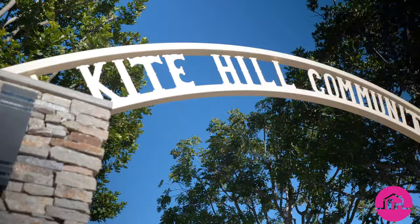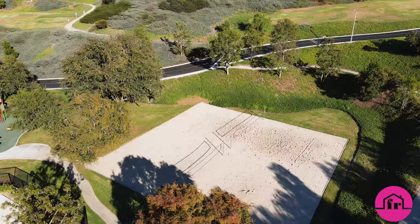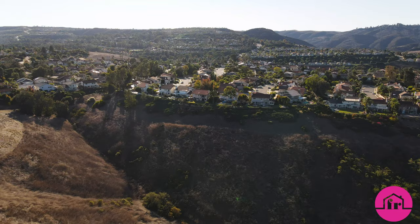Unrivaled amenities include pool, spa, lit tennis courts, basketball and volleyball courts, and a tot lot — all for just over a hundred dollars HOA a month and only one percent tax rate.